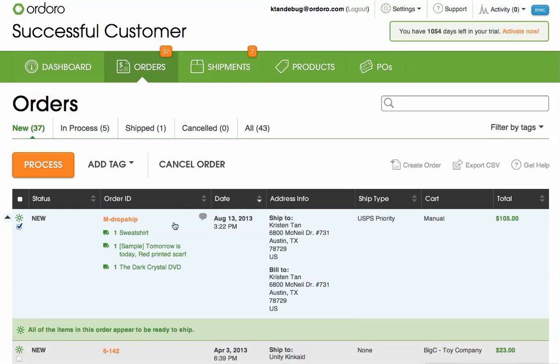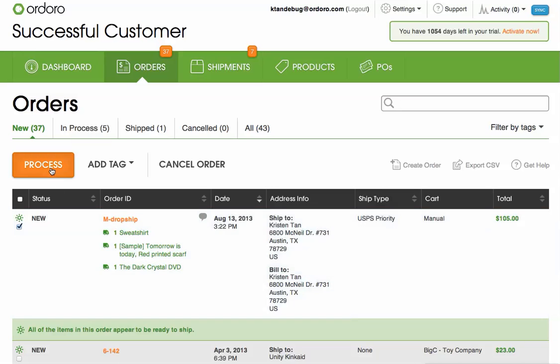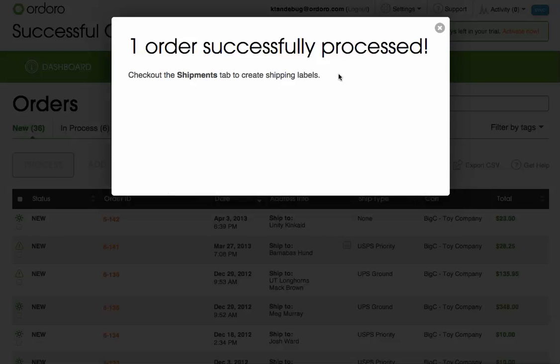For example, when I take a look at this order, I can tell it includes dropship items because there's a little green shipping van next to each of the products. When I click process, Ordoro does the calculations and finds out that each of those three products dropships from three different suppliers.